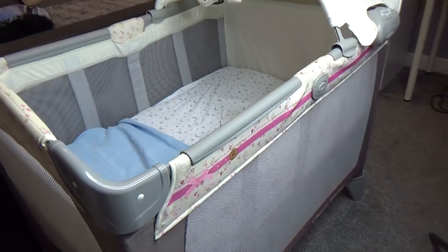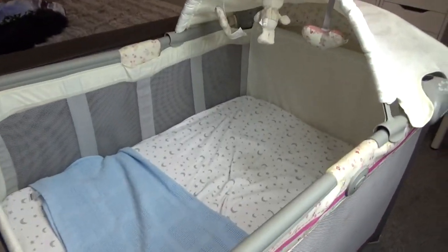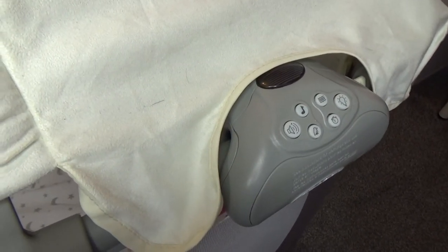The first item I recommend is a travel cot. The one we got was for our bedroom for when Penelope was in the first six months where they have to stay in your room. I looked at a swinging crib and a Moses basket but they were quite expensive for only six months' use. Someone recommended a travel cot — I thought it would be too big for a newborn, but it has a suspended layer higher up for newborns that you can remove as they get older.